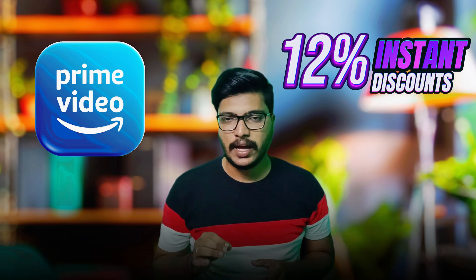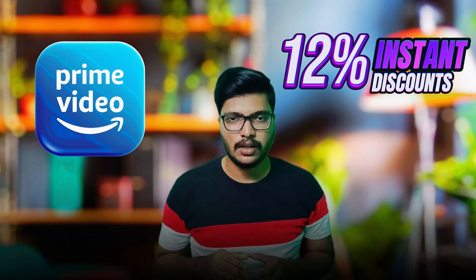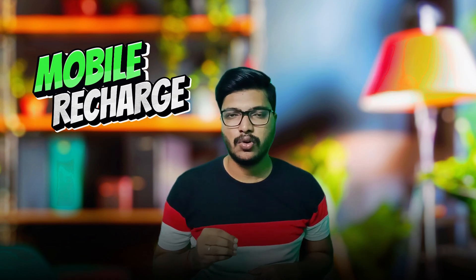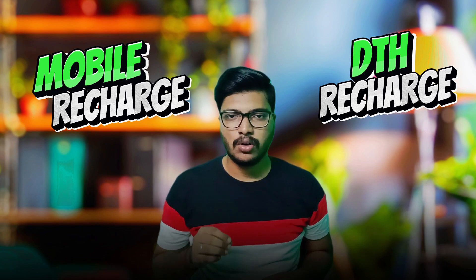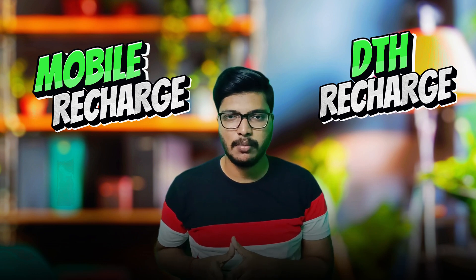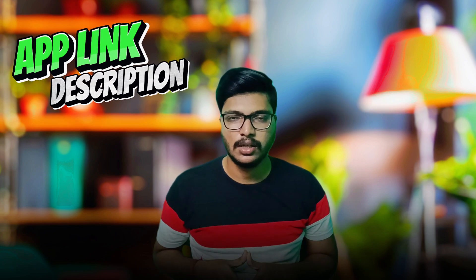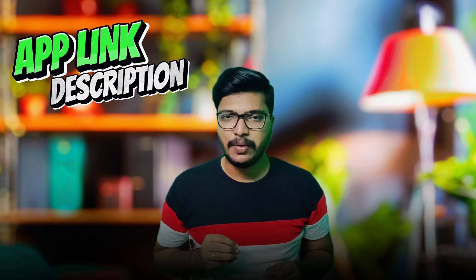I recommend this app. It is available in the Play Store. If you want to buy mobile benefits, you will check out the mobile options. You can also use Amazon Prime through this app. There is a link in the description.